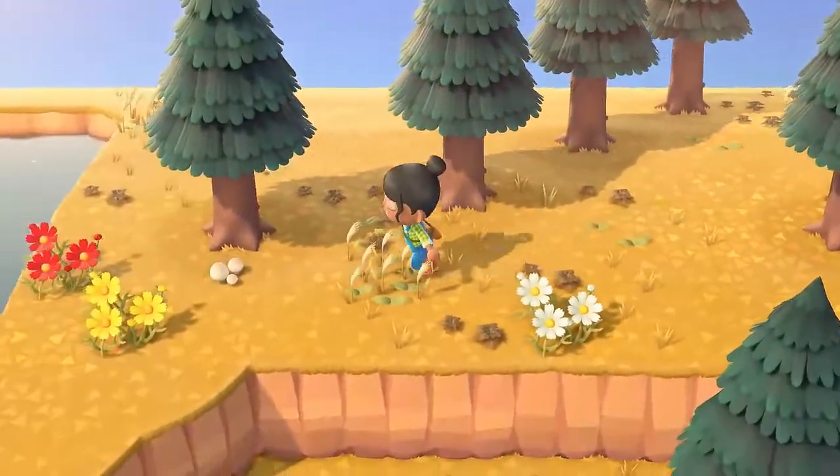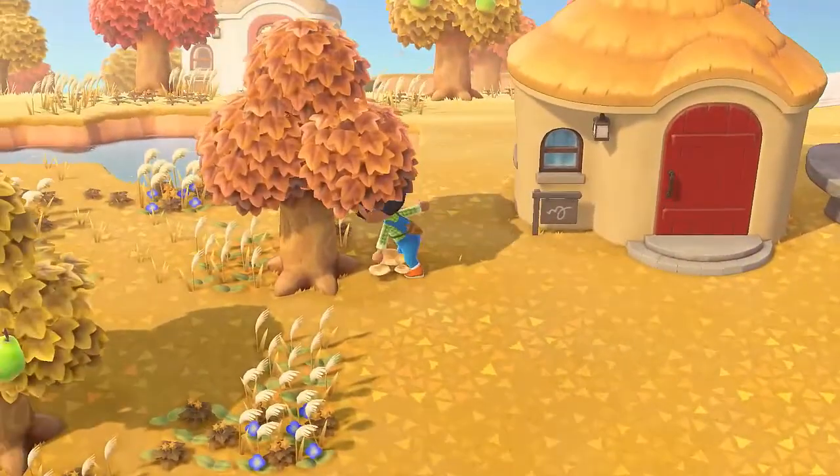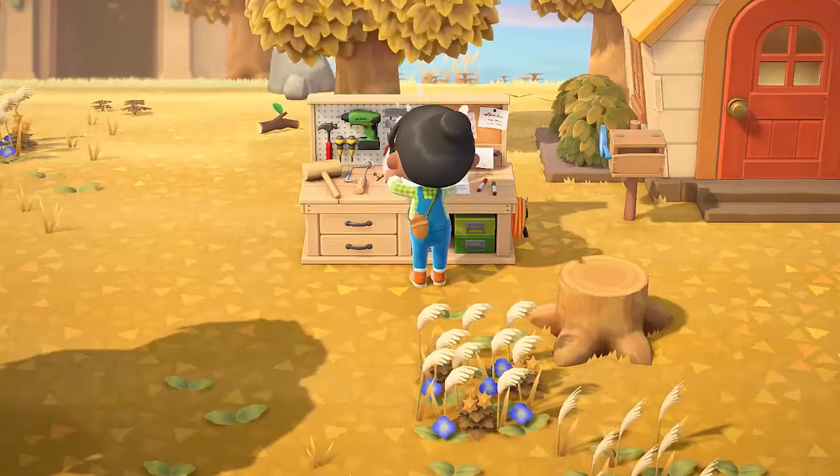The island is teeming with mushrooms. They'll appear every day around certain trees and stumps. You can collect them and use them in DIY recipes to craft mushroom-themed items.